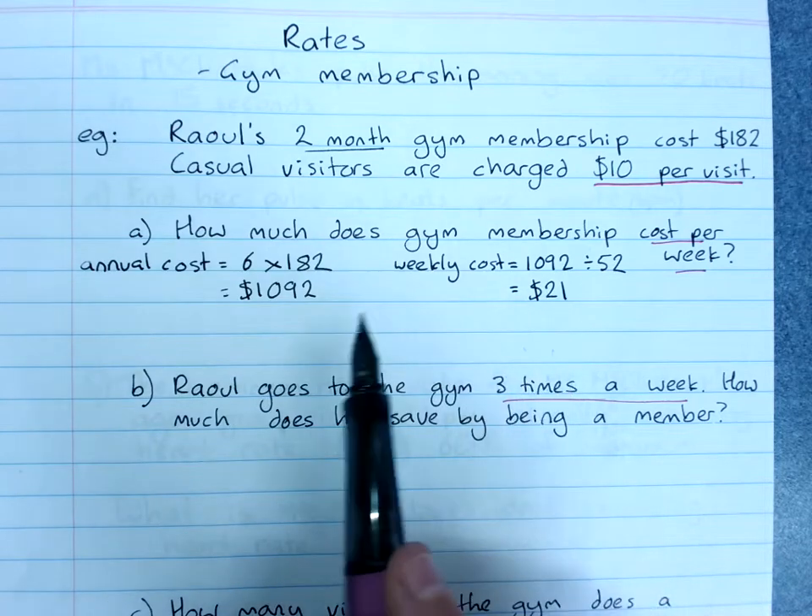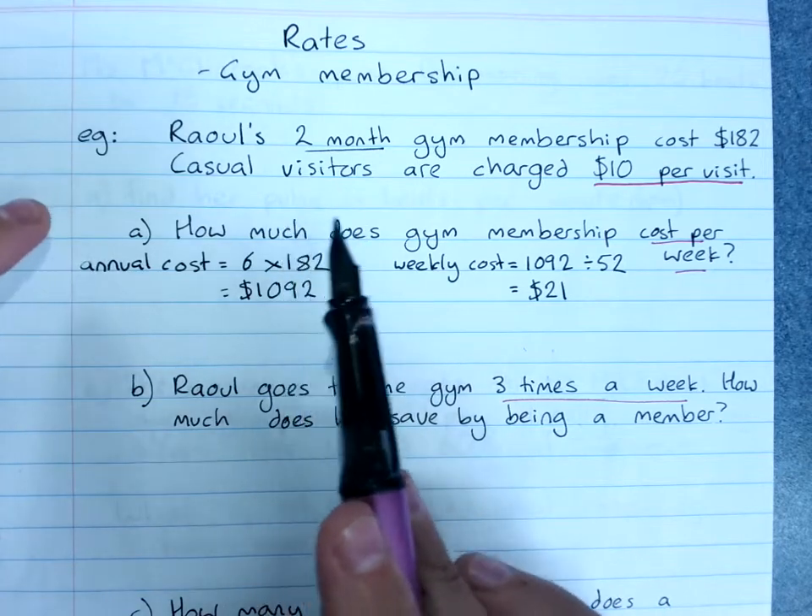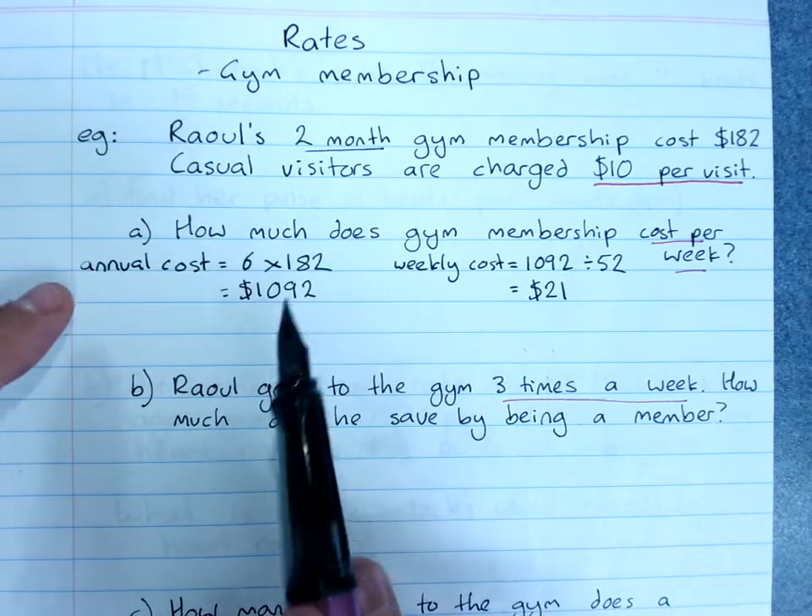This approach applies to any cost that's expressed in months or quarters. If you want a weekly cost, you have to get up to the annual amount first, then divide by 52.